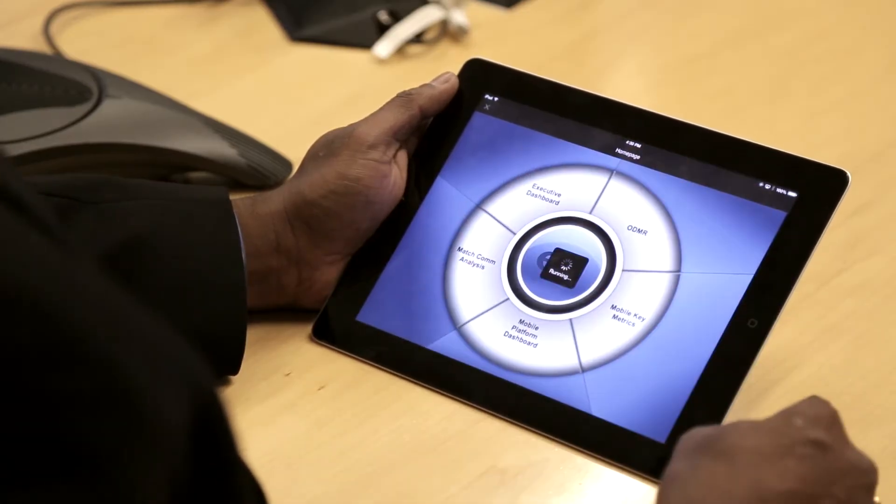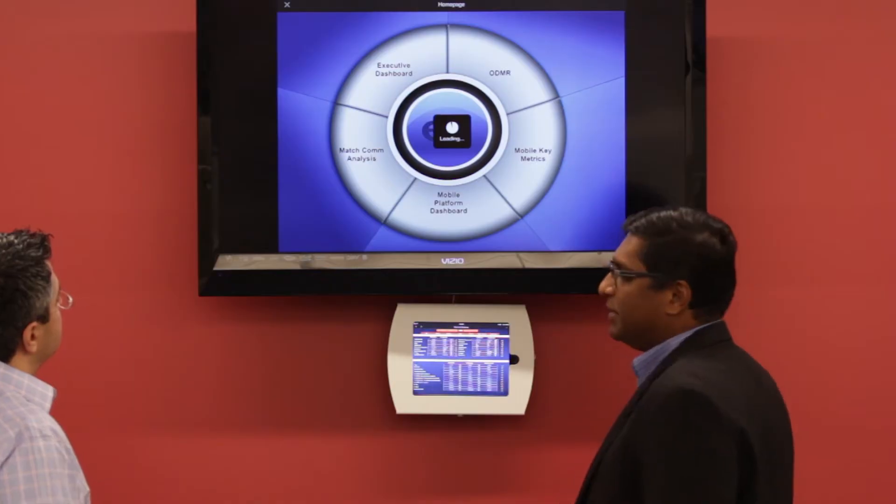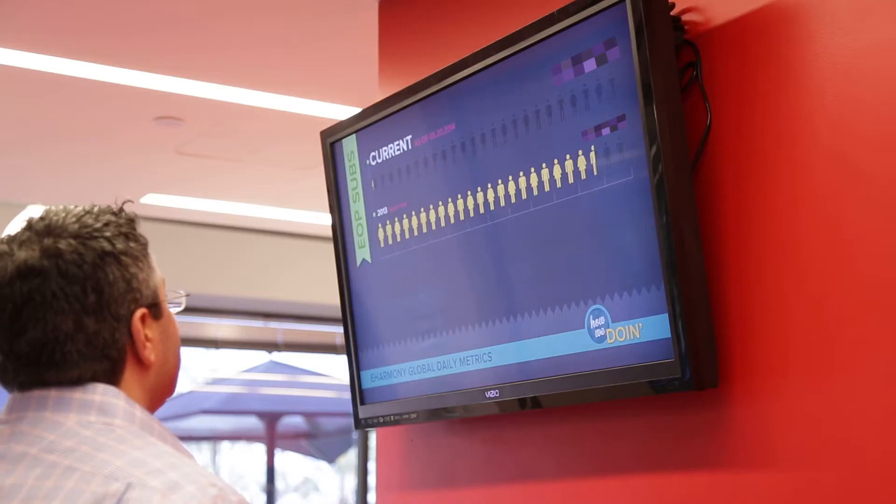MicroStrategy is very intuitive to use and set up and customize reports. It saves us millions of dollars each year and it helps us retain and win back our users consistently.